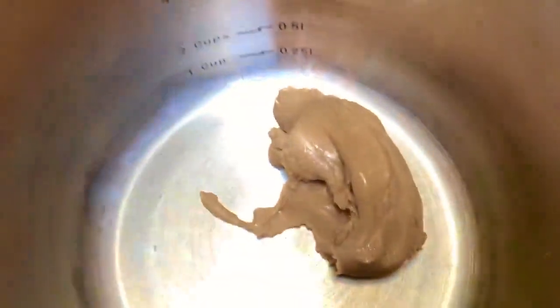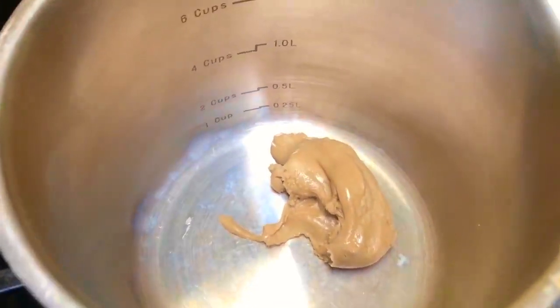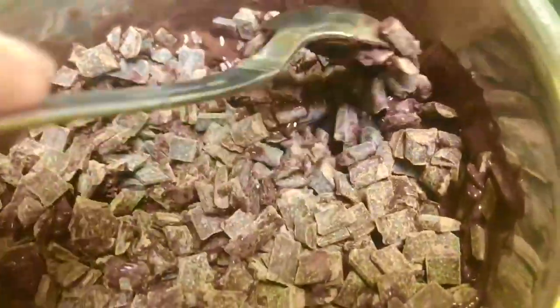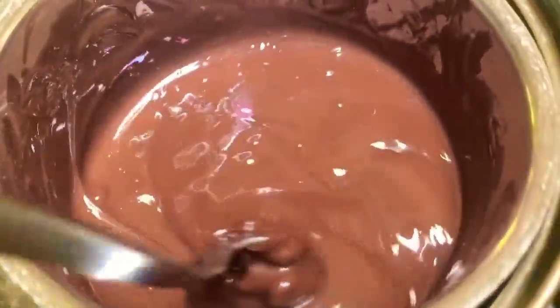We have some gluten-free graham crackers that we're crushing up in a bowl. Then we add some peanut butter to a pot so that we can warm it and melt it. We add the peanut butter to the graham crackers with a little bit of sugar. Next we melt organic dark chocolate chips in a pot that sits in some hot water.